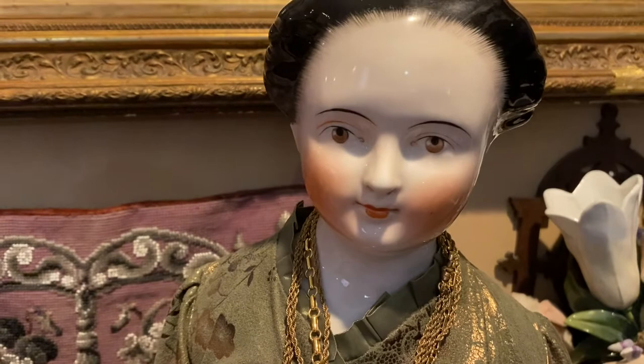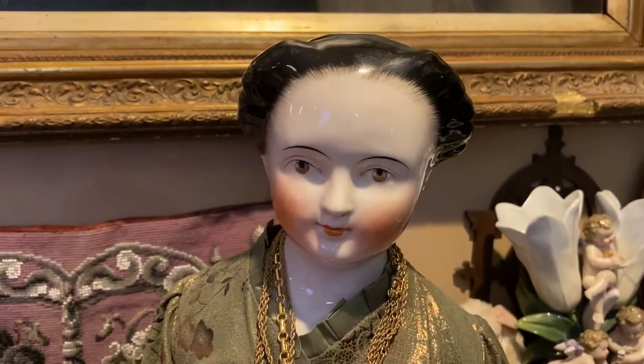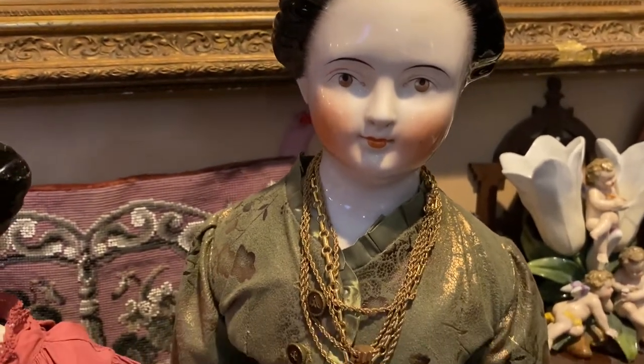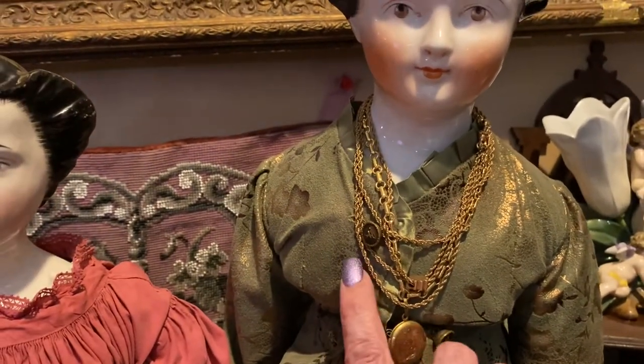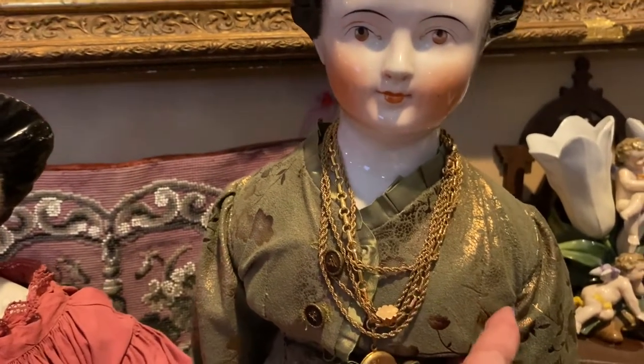...is the first doll my husband bought for me for Christmas, almost 20 years ago. Look at the beautiful heavily stroked brow line and brown eyes. Of course she has lots of jewelry — she's my doll, I put a lot of jewelry on all my girls. This dress was made for her; it is a really heavy square shoulder plate.